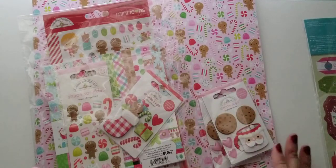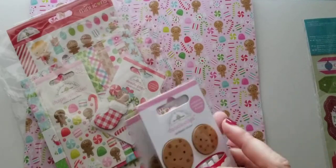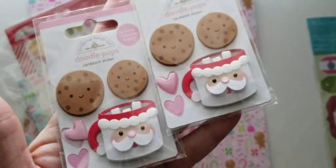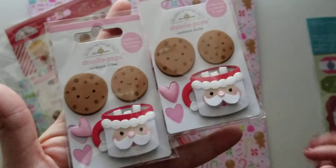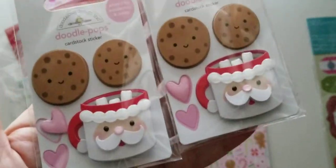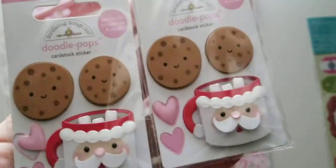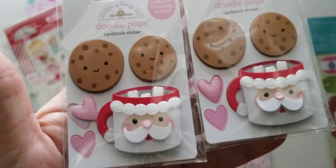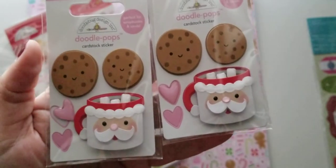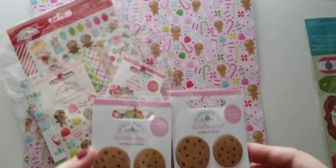Let's get into what I picked up. I saw these and they were like $1.80 for each one, which is such a good price. I decided to pick up two. I was looking for Valentine's stuff so I didn't go too crazy, but I did want to pick up a few of these because they're so cute.